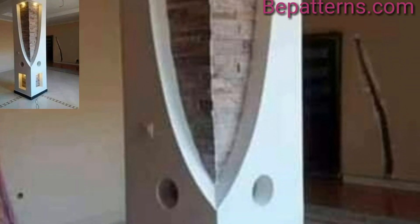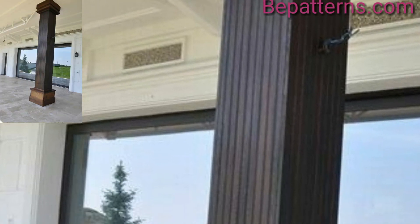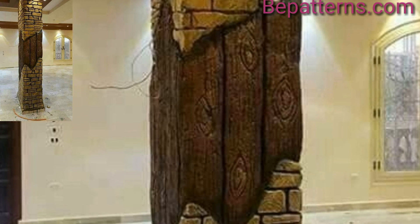There are several effective ways to hide a pillar in your living room. You can integrate the pillar into your living room by using it for storage, lighting, or seating. It's an amazing collection.